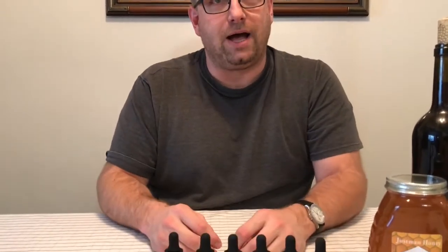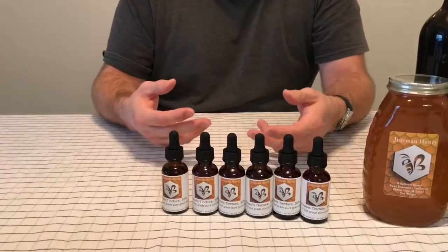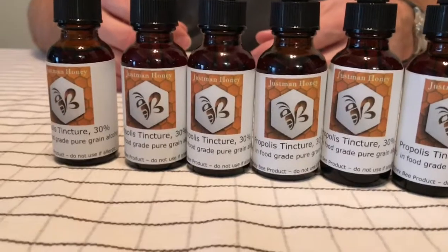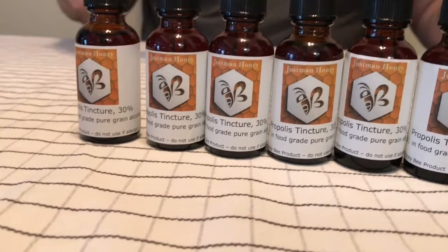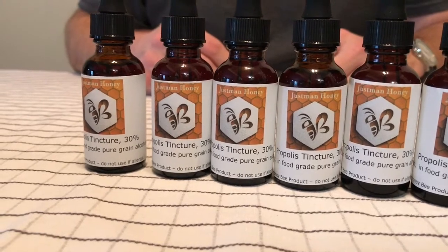The bees use propolis to seal their hive — plugging up any holes or reducing the entrance to keep invaders from overwhelming the hive. They also use it to clean the hive. If there are no bees in a hive it gets funky really fast, but when you open up a hive full of bees it actually smells kind of nice because the bees are actively keeping it clean and pure.